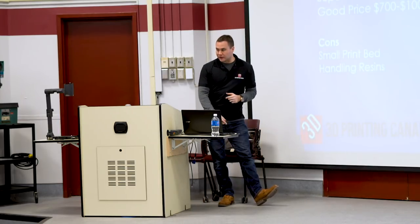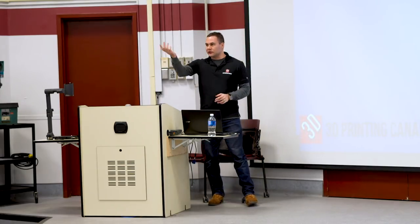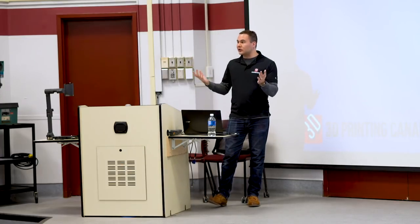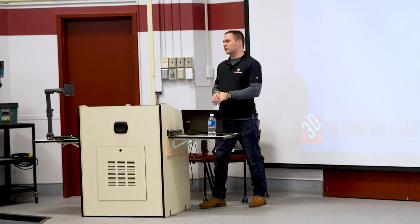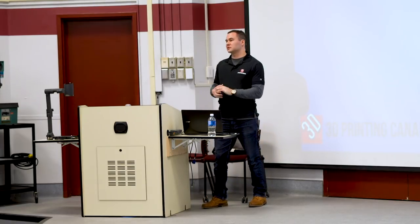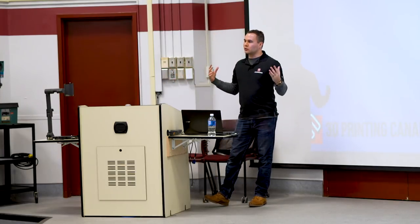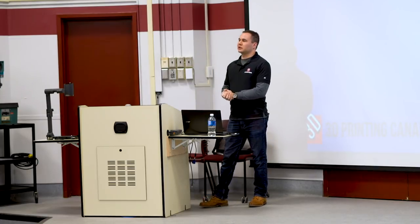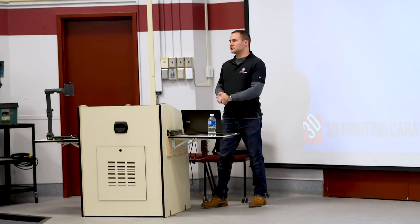Thank you for your time. A special thanks to McMaster University faculty and staff, and to our other sponsors. I hope you learned a lot this weekend. If you have any questions, reach out to myself, Chris, or anyone from 3D Printing Canada. We hope to see you in our store — because the more printing, the better for everybody, not just the store but for society as a whole. That's what I love about 3D printing: the community and the social aspect of it.